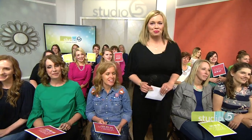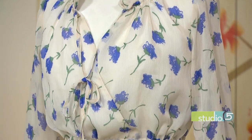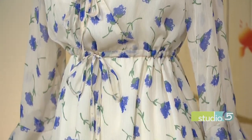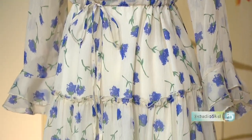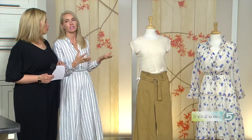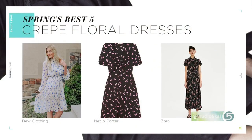Trend number two will probably be a little more exciting for people. It's the floral dress — the best way to transition into spring and toward a hot summer day. Emily gets asked constantly how to transition gracefully in spring as a woman, and the answer is a dress. This season we're seeing floral dresses in a crepey floral fabric.